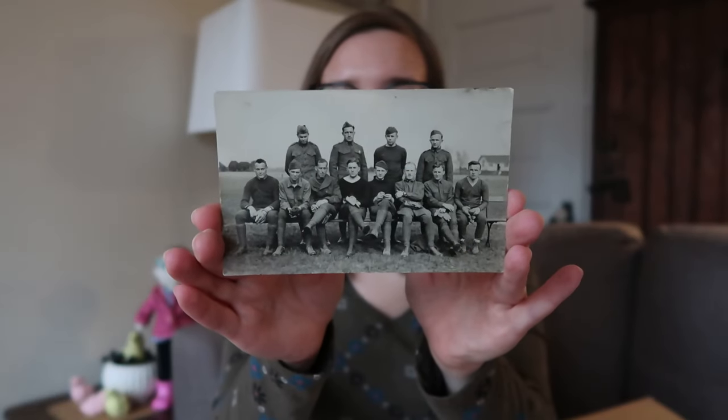We do have a postcard — looks like military. There's no writing, nothing on the back, so these men will probably be a mystery.